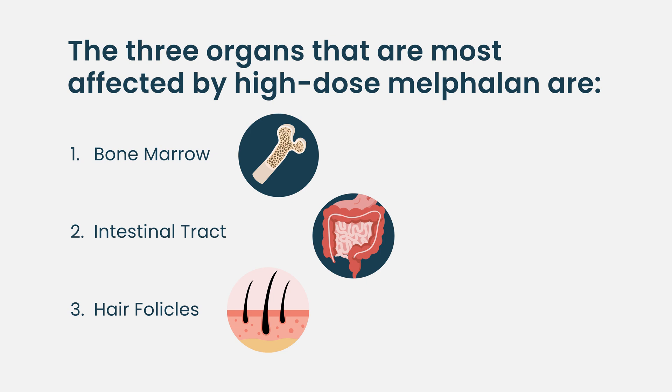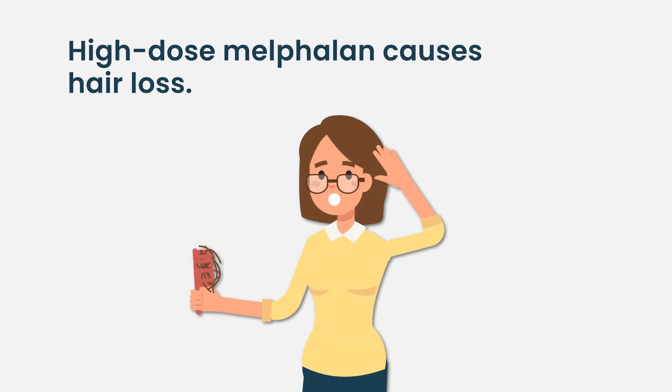Hair loss is really common. The cells that make our hair are very sensitive to that chemo, so patients receiving it will experience hair loss. Sometimes people decide to shave their heads before the transplant or when the hair starts to fall out, because it can be very distressing. Just remember it's a temporary side effect — your hair will come back. It takes a while, but it does come back.